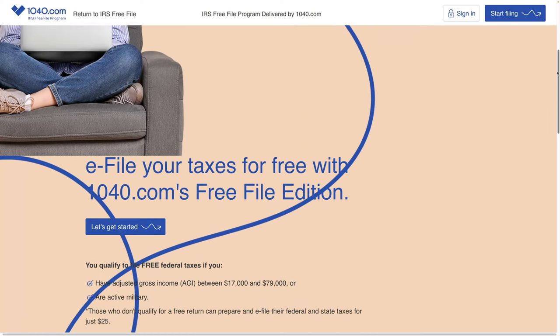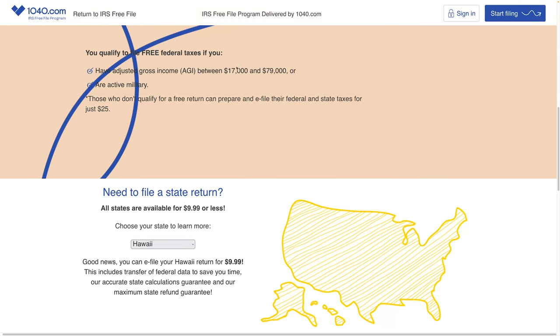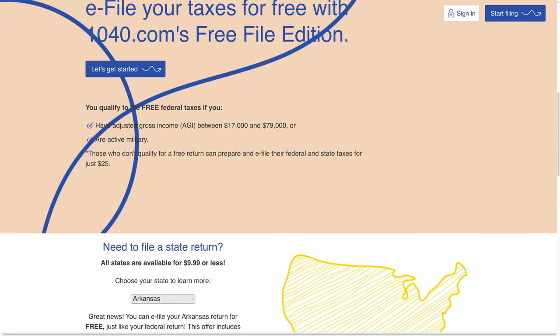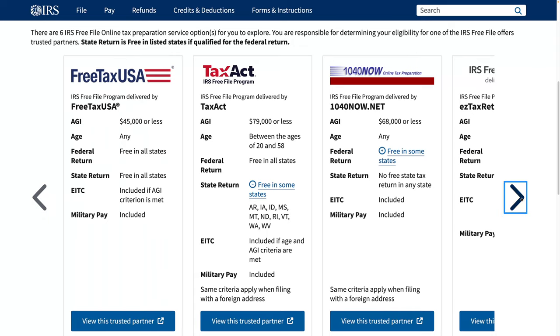There's also 1040.com, which is even more complex. You have to have an adjusted gross income between $17,000 and $79,000, or be active military. If you make less than $17,000, you don't qualify — that's kind of a weird one. Most states are available for $9.99. But FreeTaxUSA is free, so FreeTaxUSA still wins. You can also have a lower income with FreeTaxUSA and still qualify. And I didn't see TurboTax listed on the IRS free file program at all, so it doesn't look like TurboTax is participating.